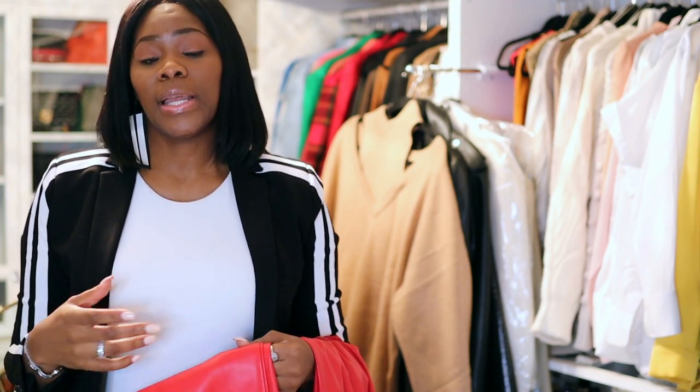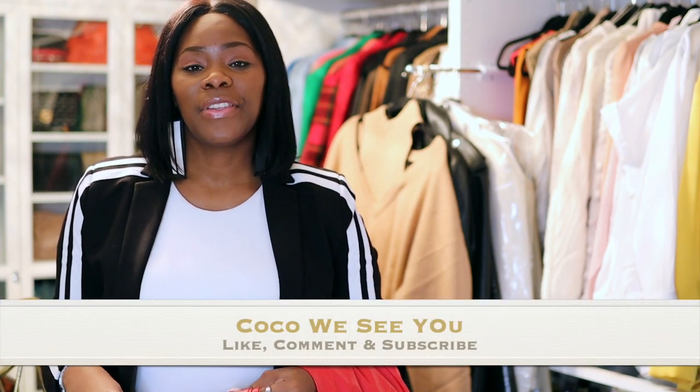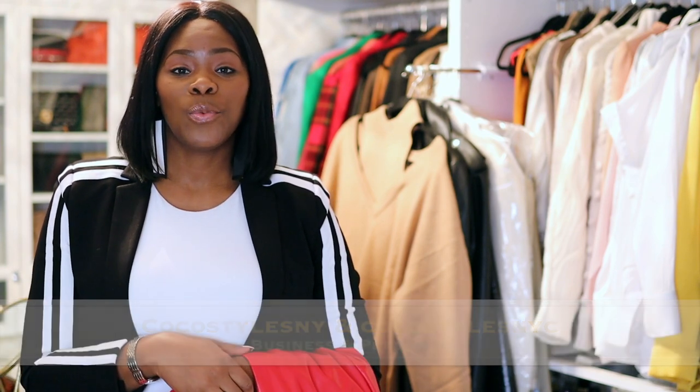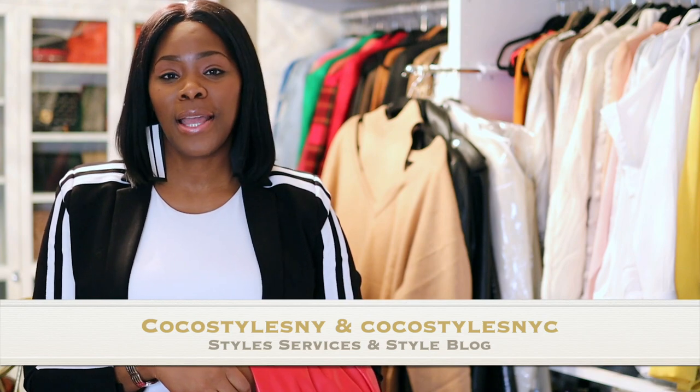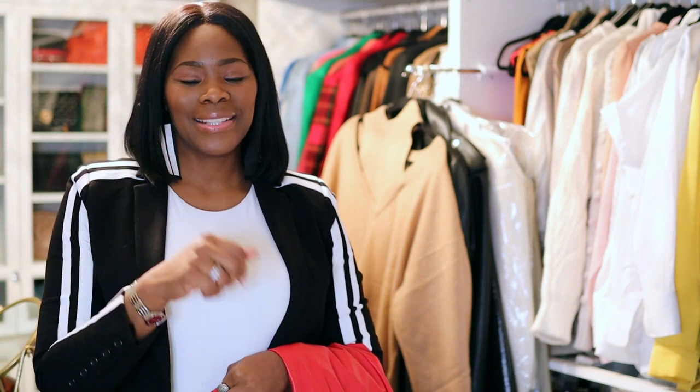Let me know if you want to see more hacks that I do when I go to the tailor. If you like videos like this please comment below, and if you stayed to the end of this video comment 'Coco we see you.' Don't forget to follow me on Instagram at Coco Styles NY and Coco Styles NYC, my blog Coco Styles NYC, and my personal styling services at cocostylesny.com. I'll catch you guys in the next one — bye!